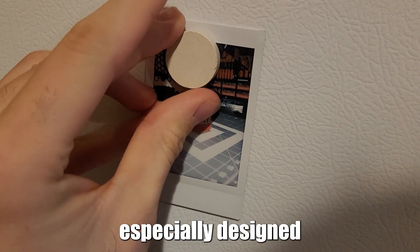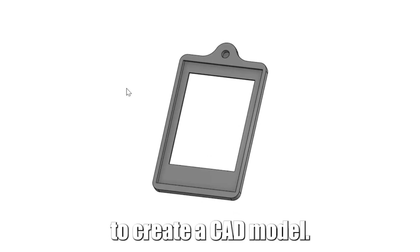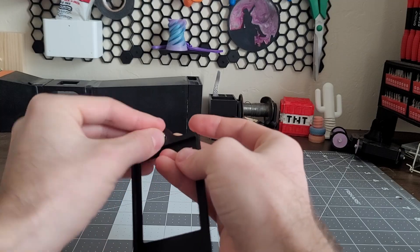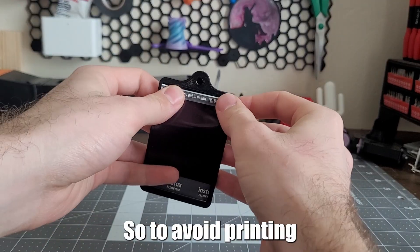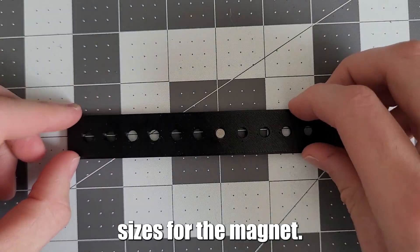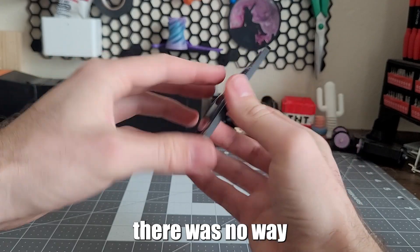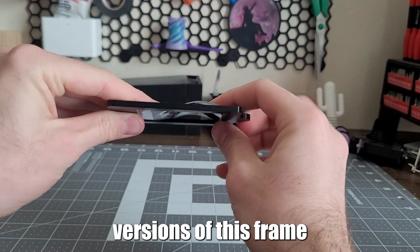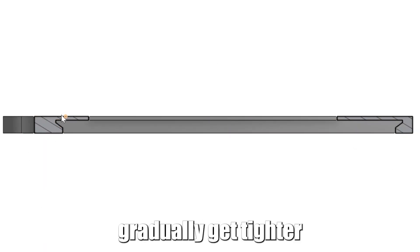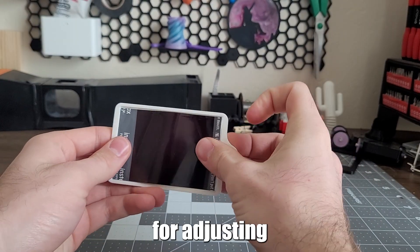I wanted to create a magnet especially designed for these Polaroid photos, so I got my dimensions and started to create a CAD model. The main challenge with this design was tolerance for the magnet and the Polaroid photo. My first iteration didn't fit either, so to avoid printing countless models and wasting a ton of plastic, I decided to create a strip to test different hole sizes for the magnet. I found the right magnet hole size, but for the Polaroid there was no way of getting around printing various versions of this frame to find which one fit the Polaroid best. I did angle in the portions holding the photo so it would gradually get tighter.